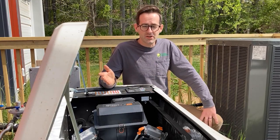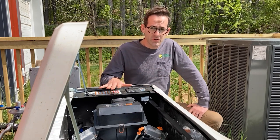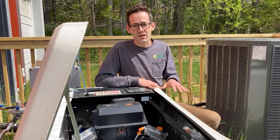Out here we have a Generac 22 kW generator. These usually always turn on when the grid goes down, but in our case since we have batteries, this only needs to turn on when the batteries get down to a certain level.